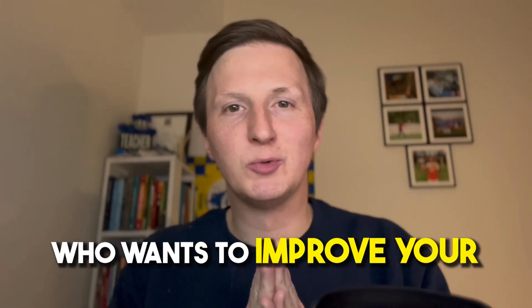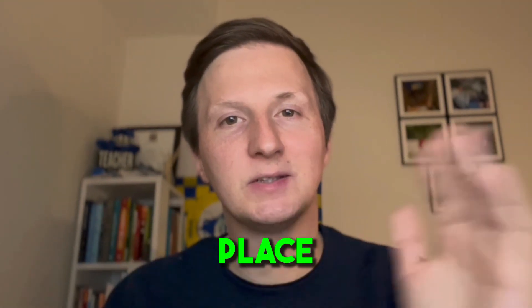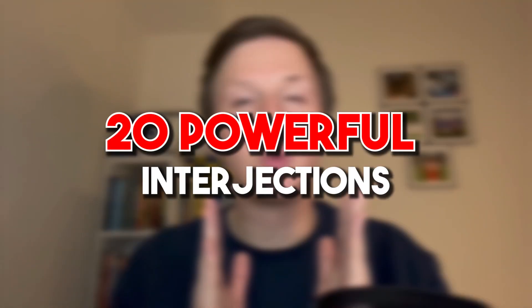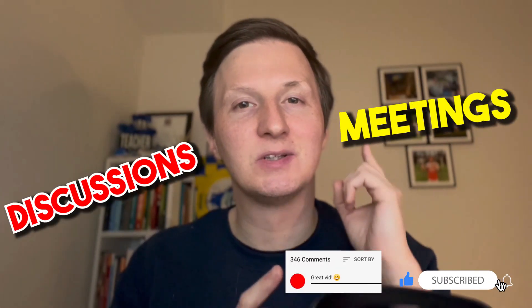Are you an English learner who wants to improve their communication skills in meetings and discussions? Well, luckily you're in the right place. In this video today, we're going to go over 20 powerful interjections that you can use in meetings and discussions. Let's go!